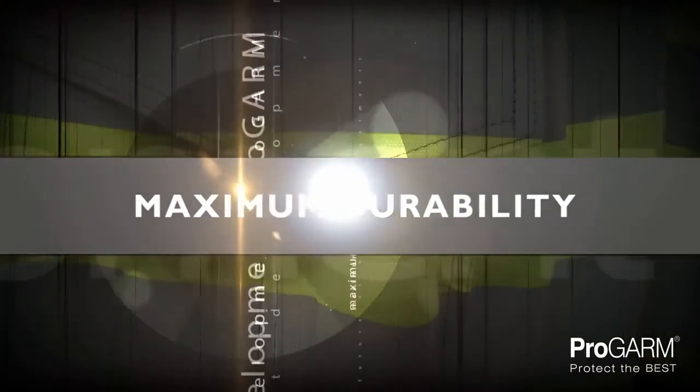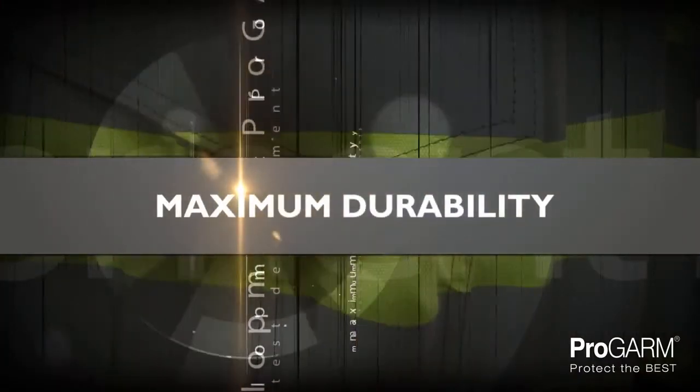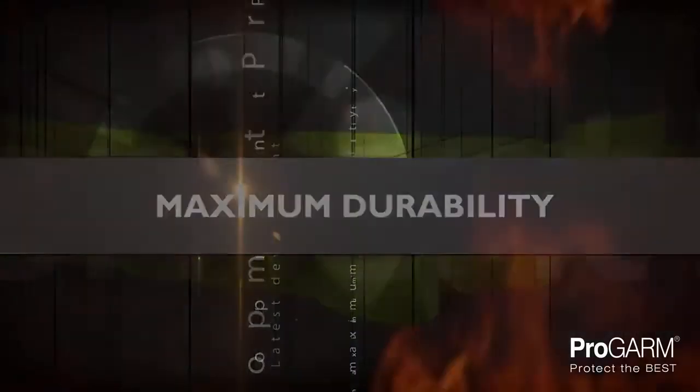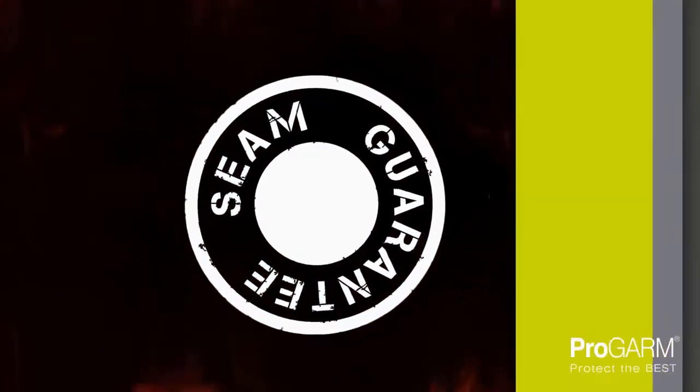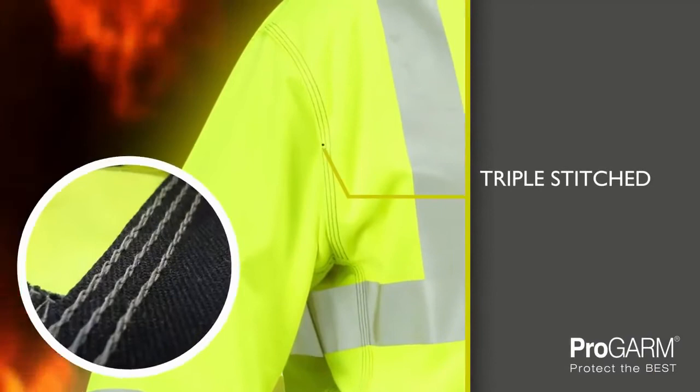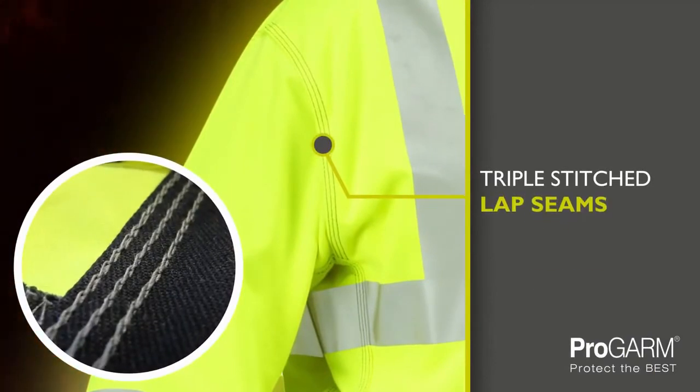Each ProGarm garment offers maximum durability and to assure wearers of the quality, comes with a lifetime guarantee on the seams. These seams are triple stitched using a special lap seam that is five times stronger than a traditional seam.